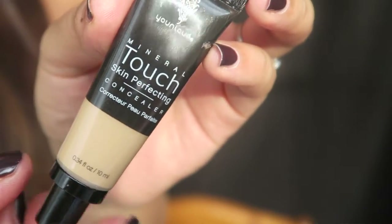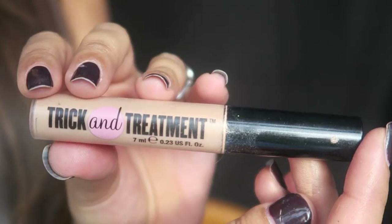Moving on to concealer — I'm using the Unique Mineral Touch Skin Perfecting Concealer. I apply it down my nose, under my eyes, on my chin, and the center of my forehead. I'll also use concealer to cover any spots but right now I'm just using it for brightening. I'm then going over the top with Soap & Glory's Trick and Treatment to really brighten up those areas. I use the medium PS Pro brush and pat and push the product rather than rub, so it stays in the area.